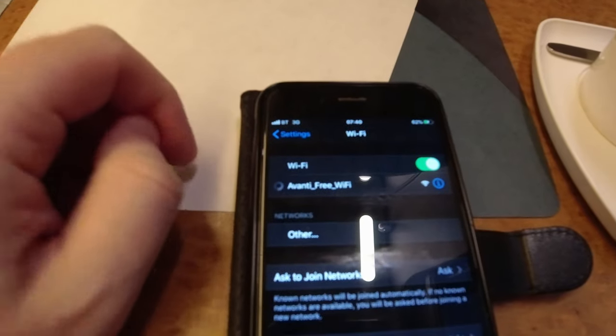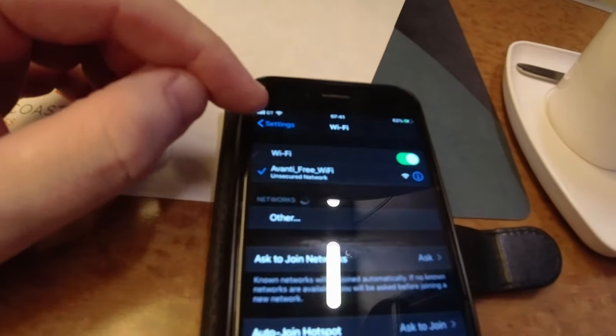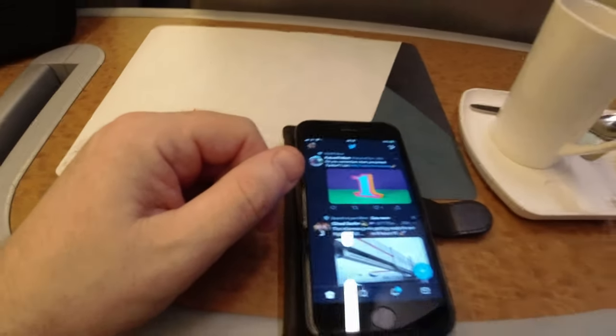I tried out the Wi-Fi and it's decent — social media images loaded up pretty quickly. It's certainly one of the better free onboard Wi-Fi services I've encountered recently.